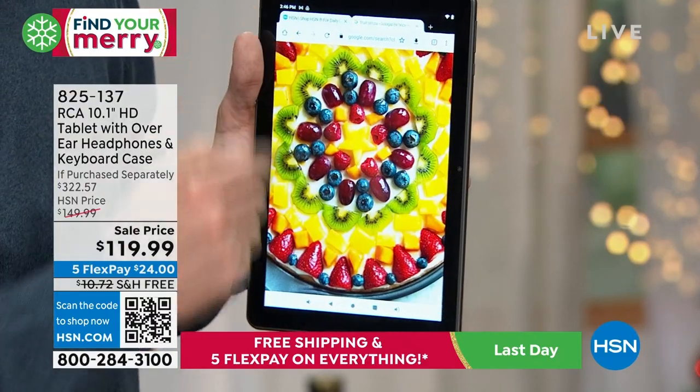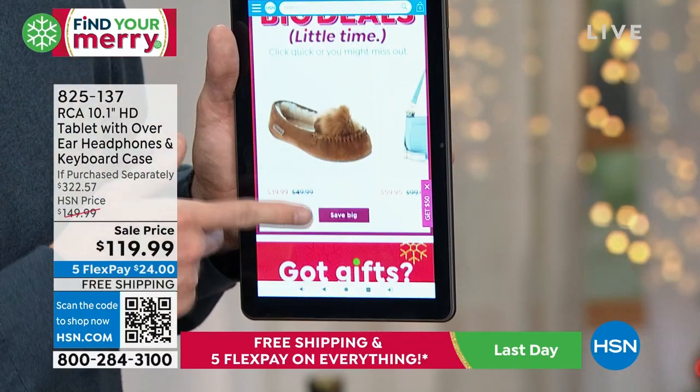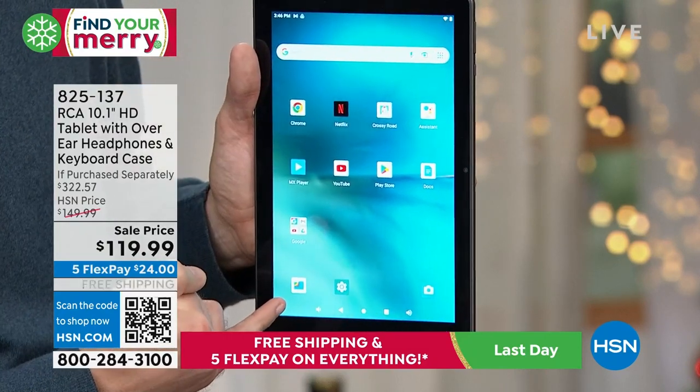There are 7-inch tablets out there, which are fine. There are 8-inch tablets, which are great. But 10 inches is the sweet spot. It's bigger, it's bolder, it's easier to see and easier to navigate.